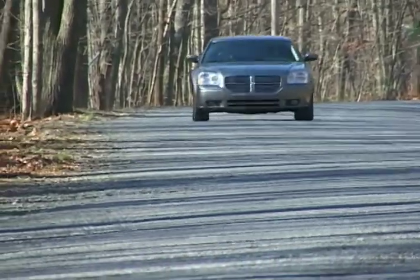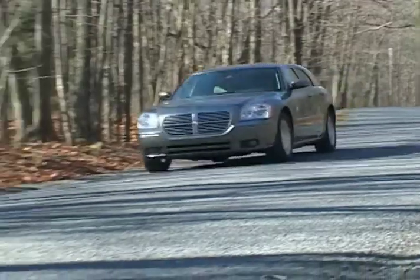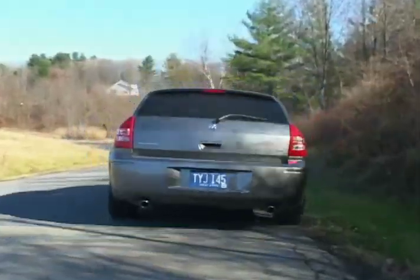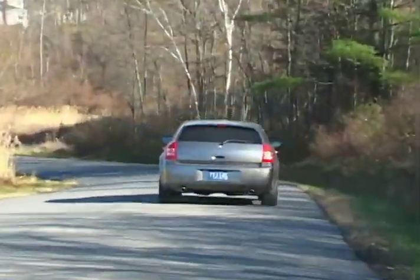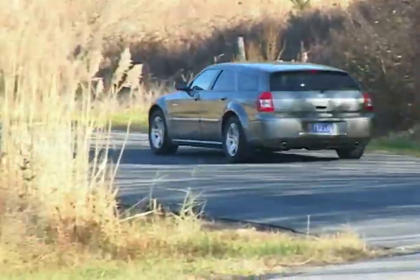The 2006 Dodge Magnum RT bridges a gap that few vehicles have ever attempted to fill — a muscle-bound station wagon that has a Hemi under the hood, and a hip, unconventional profile that copies nothing else on the market.